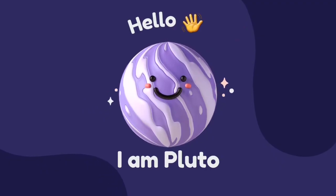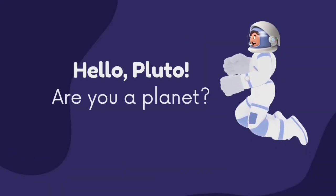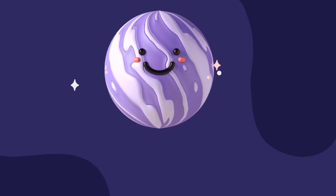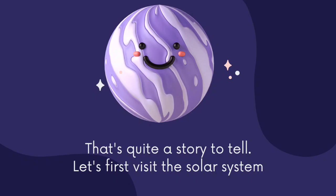Hello, I'm Pluto. Hello Pluto, are you a planet? That's quite a story to tell. Let's first visit the solar system.